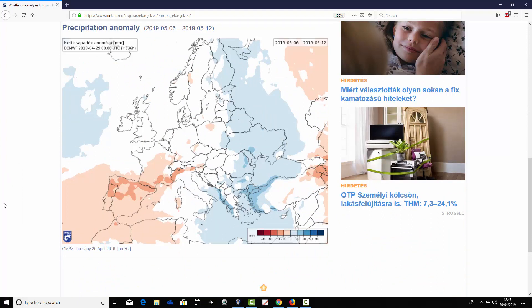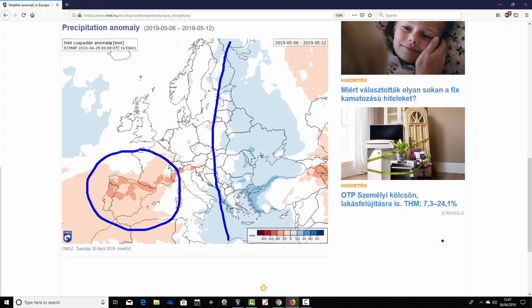Precipitation anomalies from the 6th to the 12th of May: it looks quite dry down across the southwestern corner of Europe — much of southern France into Spain and Portugal, drier than average there. In the east of Europe it's a bit above average with precipitation. Otherwise, just very close to average this week.